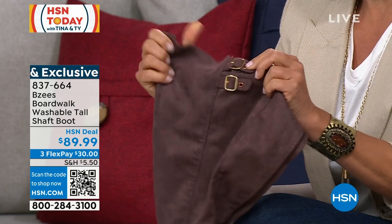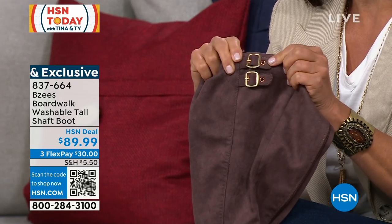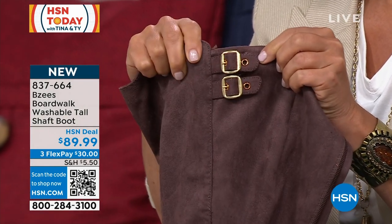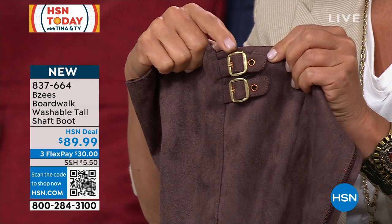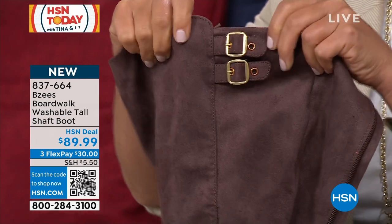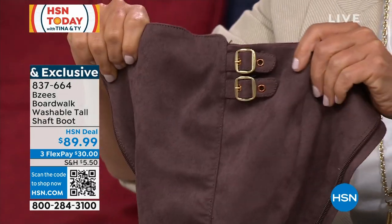When we were talking about these functional buckles — this is actually so cool. You don't need them to get into the boot, but if you have wider legs or athletic calves and you want to give yourself a little more room, we make it customizable. I think that is so smart because all of our boots and shoes are designed by women, and I really think that speaks volumes.